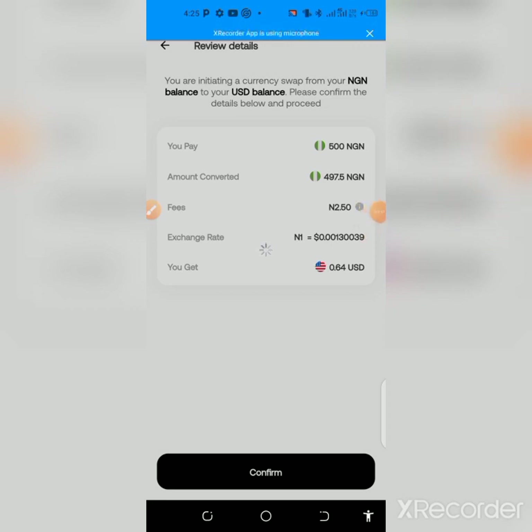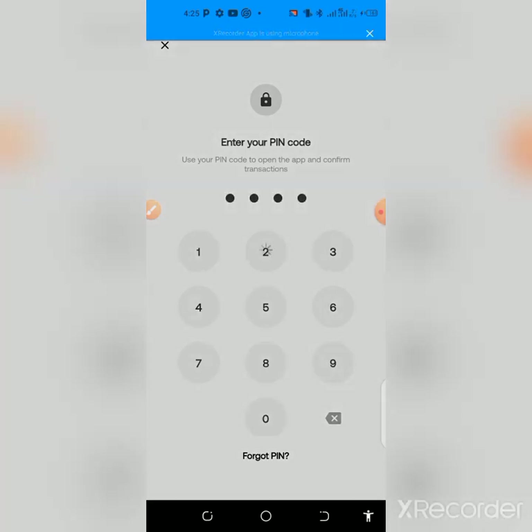I'm going to give you 700 naira — or around seven dollars — if you register, verify your account, and swap. Send me a DM to confirm, and I'll send you that reward for doing that. After you've done that, join our group to get more info and updates about tasks you can carry out every day.